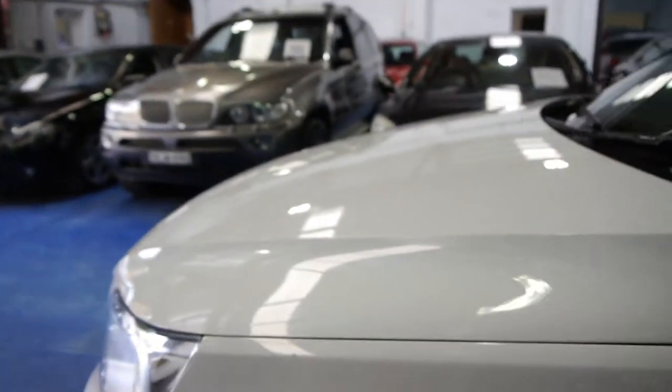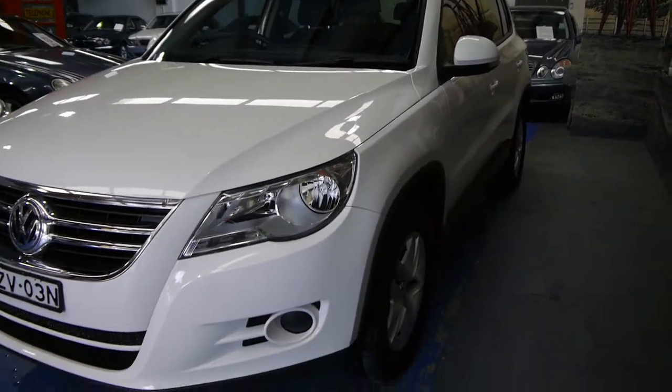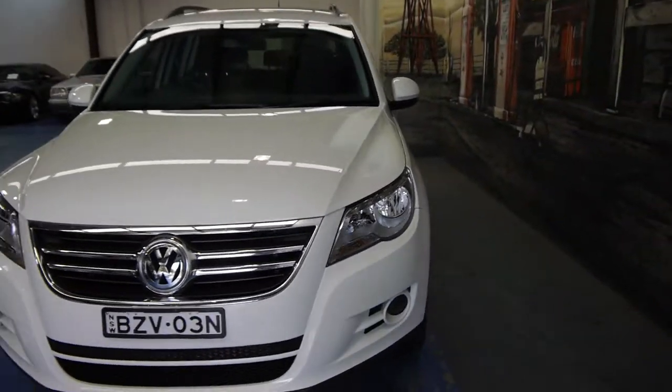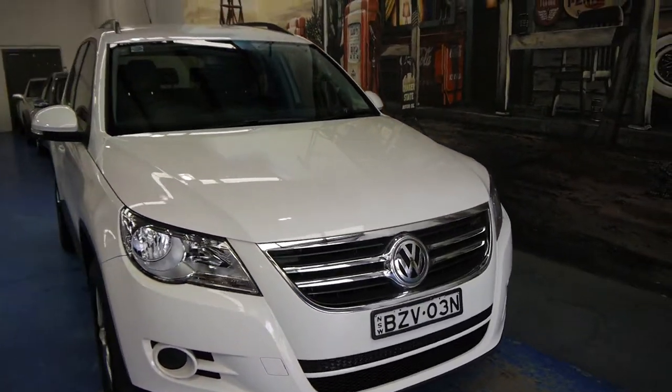Basically if you've been looking for a Volkswagen Tiguan, we think you should definitely come in and have a look at this one — take it for a drive. We think it's an incredible example. Other cars from 2011 will probably have 50, 60, 70, 80 or even a hundred thousand kilometres. We think you're much better off to spend a little bit extra and buy something like this.